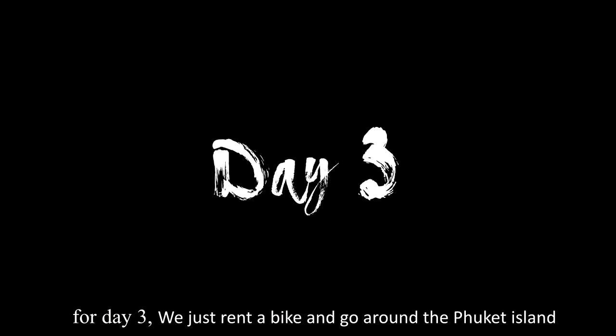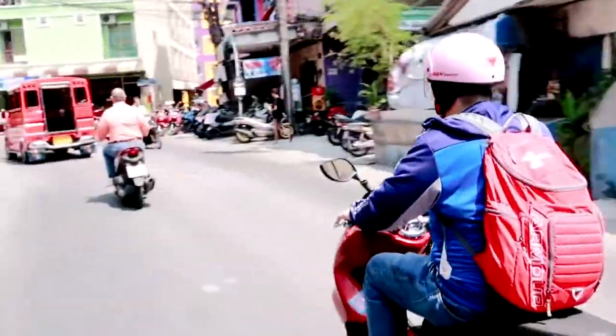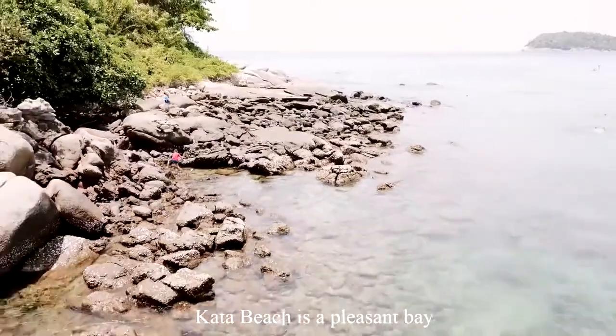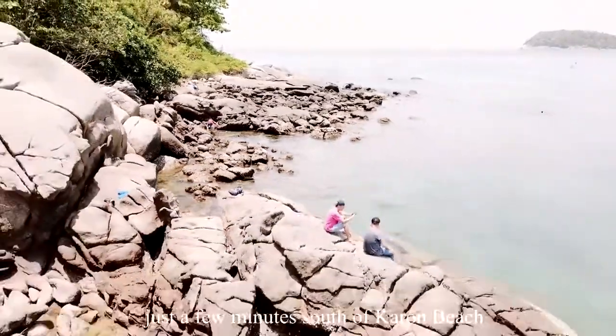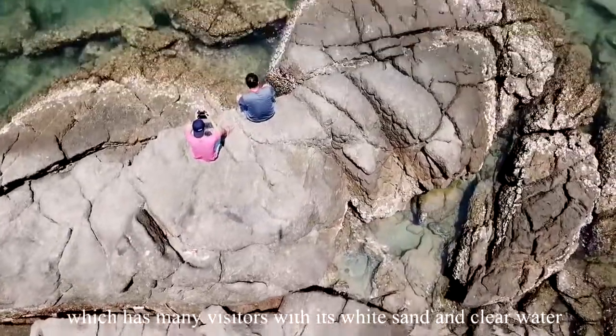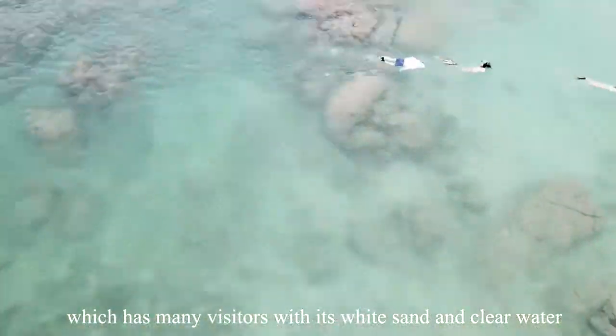For day three, we rented a bike and went around Phuket Island. First, we stopped at Kata Beach. Kata Beach is a pleasant bay, just a few minutes south of Karon Beach, which attracts many visitors with its white sand and clear water.